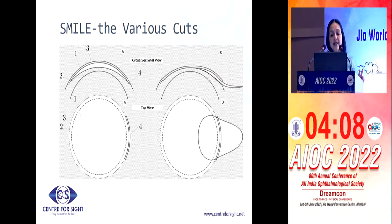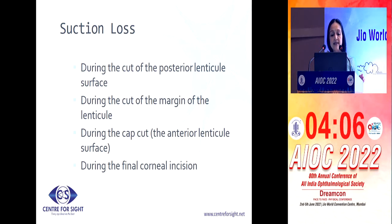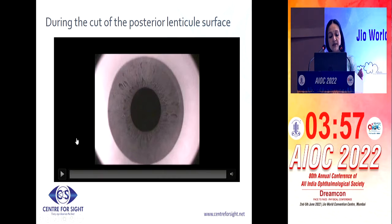Now, we know that SMILE has various different cuts. There is a posterior cut followed by a side cut and then an anterior cut, which ends in a small incision. You can have a suction loss at any of these points.